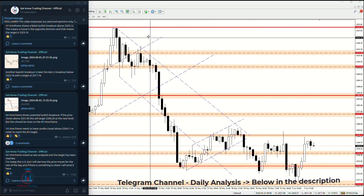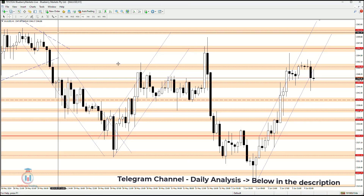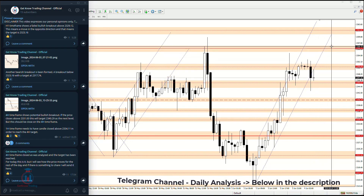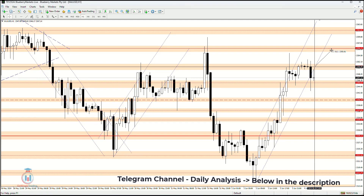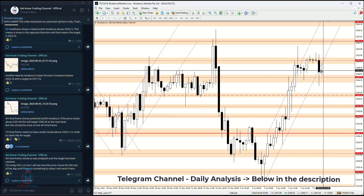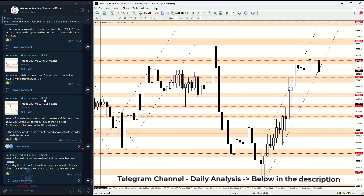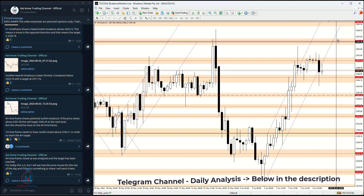On the one-hour time frame we can see the very critical levels here, and I will share with traders what will happen today — what are the critical levels to watch and what will be the next target. When the price makes a breakout from key areas, I will share where the price is heading. The key intraday levels to watch are support at 2345.57 and resistance at 2350.49, and after a breakout we will identify the direction and potential target.